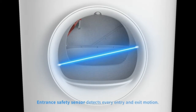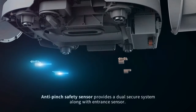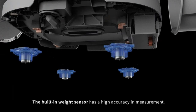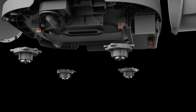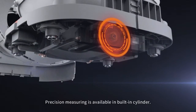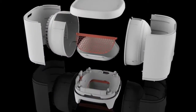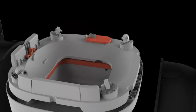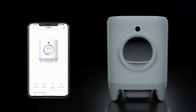Two modes available: auto-cleaning mode and scheduled cleaning mode. The special design filter fits plant litters, bentonite litters, clay litters, and all other kinds of cat litters except crystal cat litters. Note: in terms of clumping, pine isn't as strong as other all-natural cat litters. It does form clumps that can be scooped with a regular litter scoop, but they may not stay together as well as other plant, clay, and bentonite litter clumps.